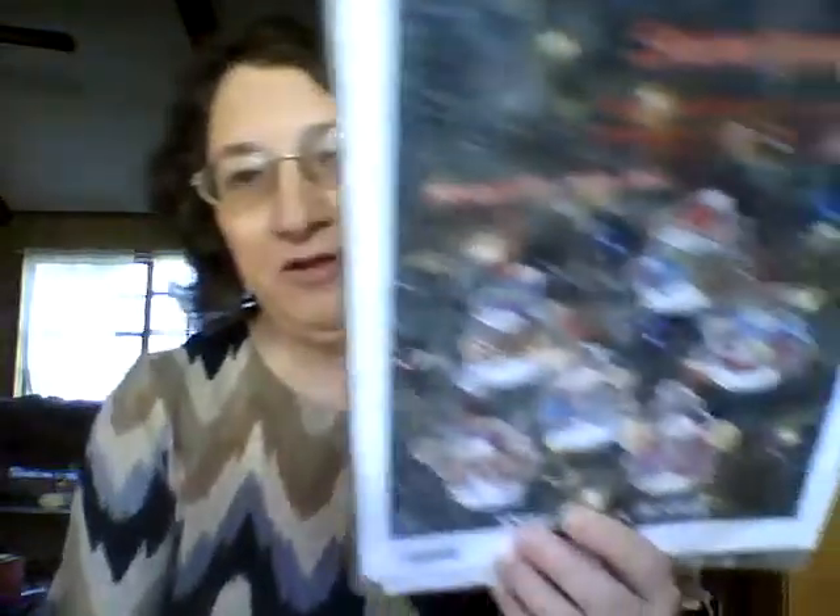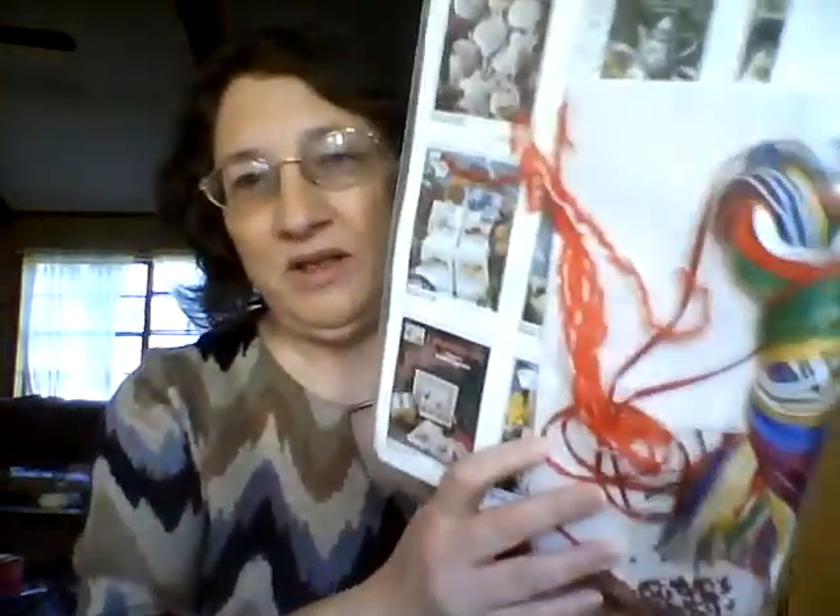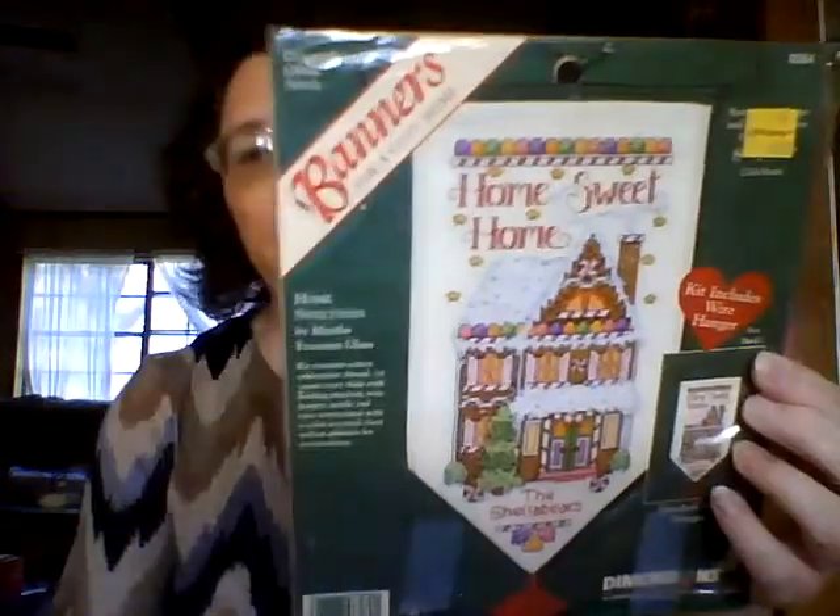A friend of mine who was a school board member does cross stitch and was getting rid of a whole bunch of her stuff at a garage sale, so I bought all of it — her whole box with kits, hoops, and all kinds of things. I got Snow Tuned with little snowmen playing instruments, and a gingerbread house kit with bright colors that comes with a hanger and everything.